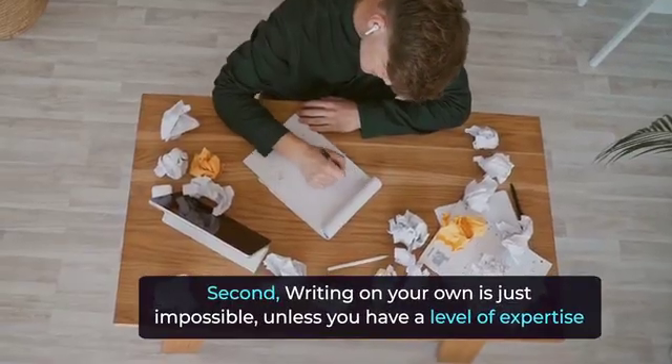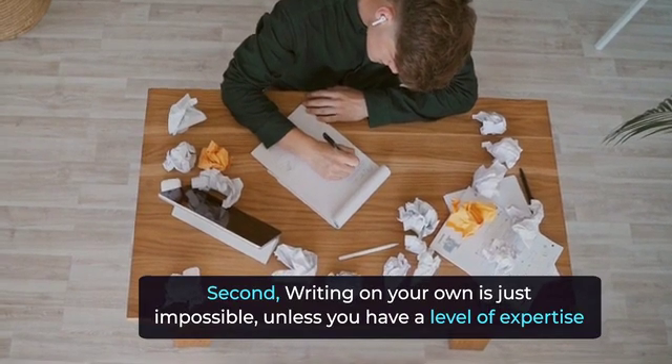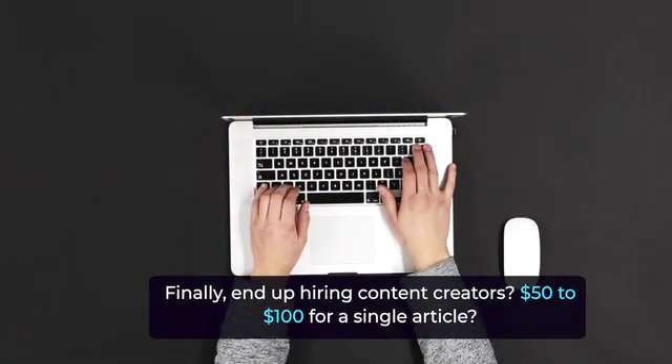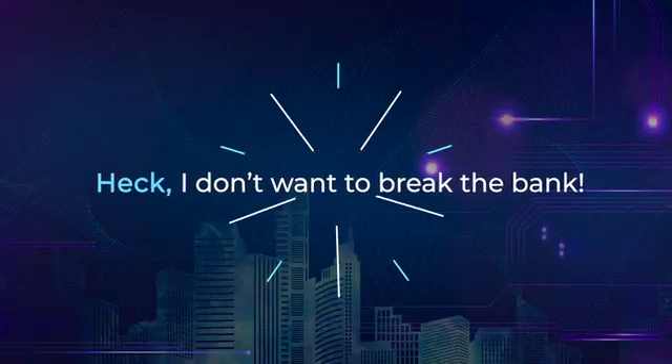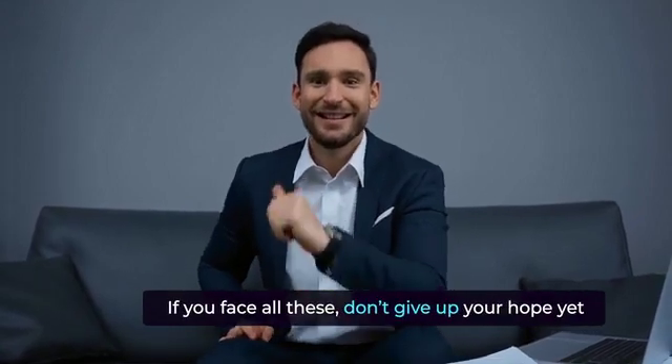Second, writing on your own is just impossible unless you have a level of expertise. Finally, end up hiring content creators? $50 to $100 for a single article? I don't want to break the bank. If you face all these, don't give up your hope yet.